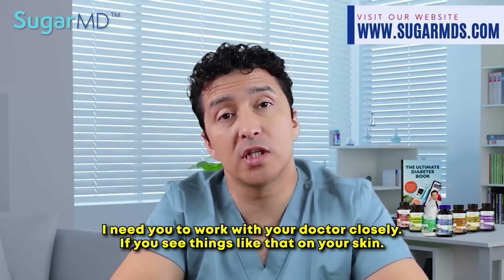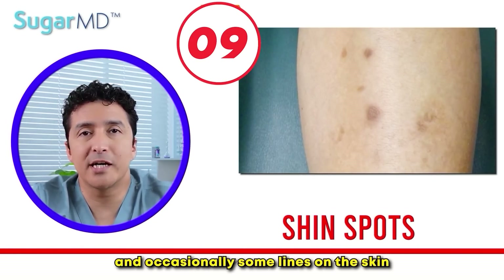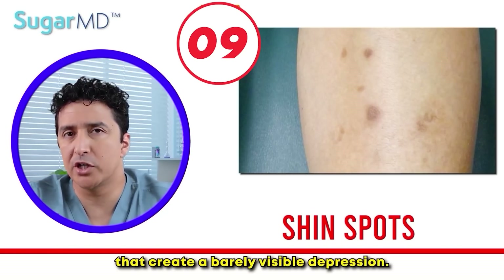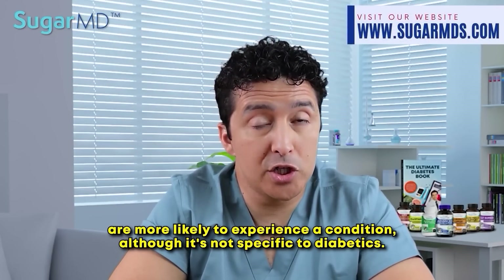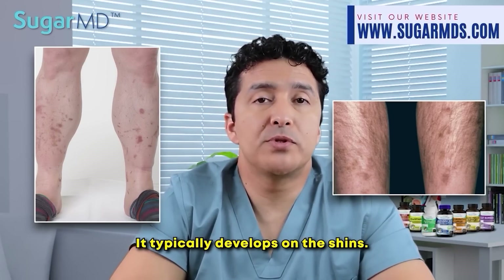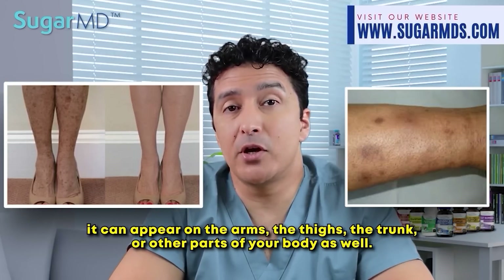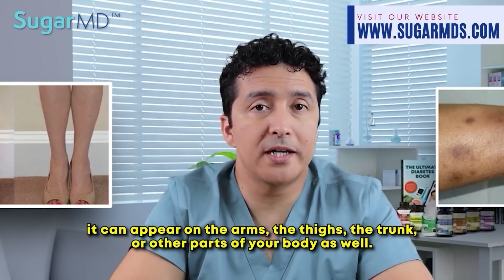Work with your doctor closely if you notice these things on your skin. Shin spots: this skin condition generates spots and occasionally lines on the skin that create a barely visible depression. Patients with diabetes are more likely to experience this condition — we call it diabetic dermopathy. It typically develops on the shins, though in rare circumstances it can appear on the arms, the thighs, the trunk, or other parts of the body.